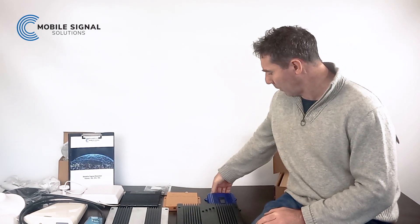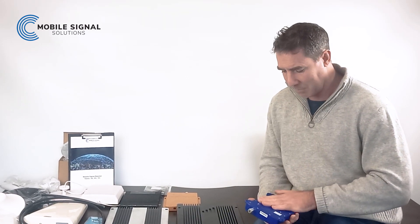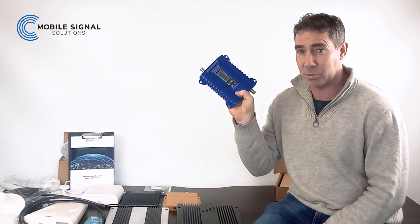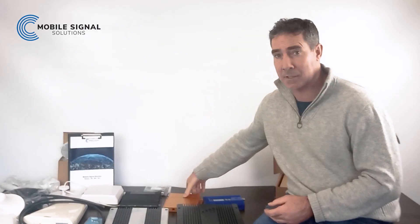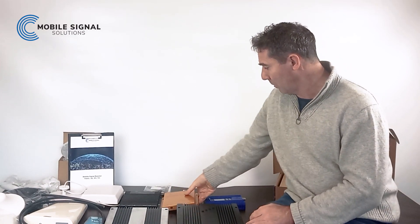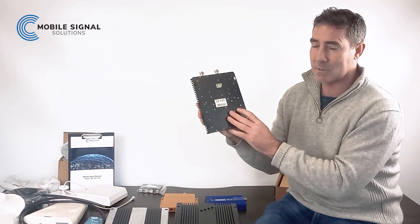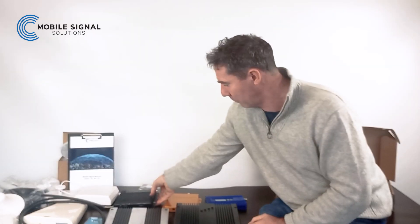So if you've got an amplifier that looks a bit like this, the likelihood is that it's illegal, which means that you're breaking the law — which is pretty serious. Ofcom have unlimited fines and up to a year in prison. So if you find yourself broadcasting with amplifiers that look like these, please get on to us at sales@mobilesignalsolutions.co.uk and we can check. All of these amplifiers have been taken out of very legitimate premises that believed they were doing the right thing, and we've swapped them out for legal amplifiers.